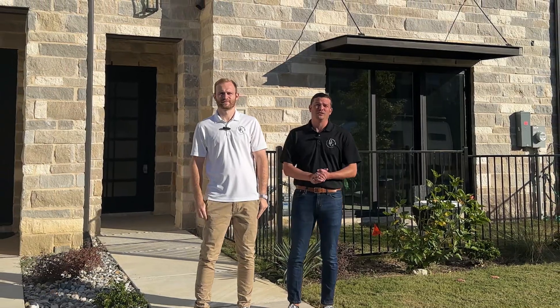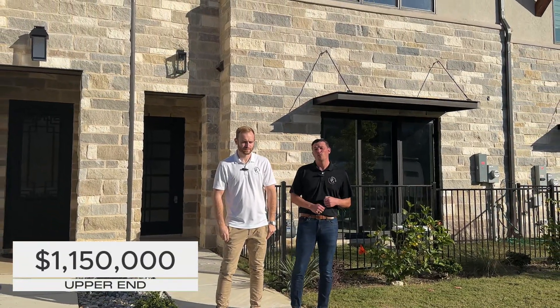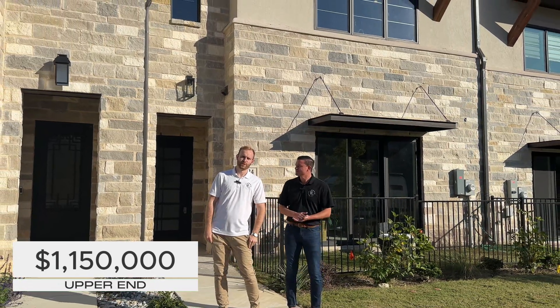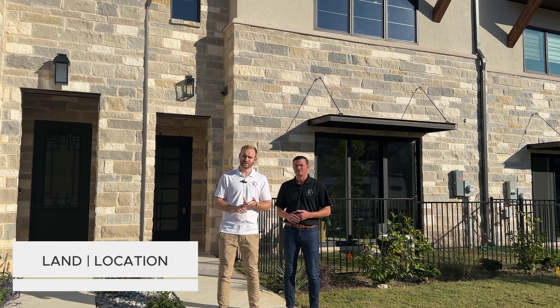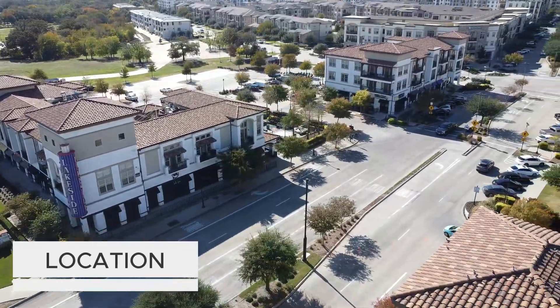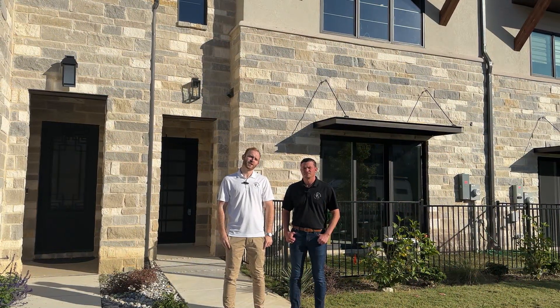Hey guys, we're at our final listing for the day. This is going to be our upper-end listing, currently listed at $1.15 million. In Flower Mound at the minute, you can either get land or location when it comes to a million plus. This one today is going to be location — we are actually at Lakeside, as we've mentioned previously. Let's go take a look.